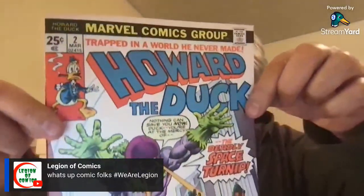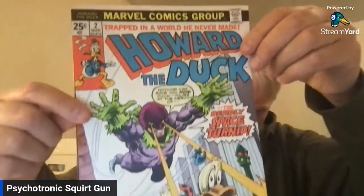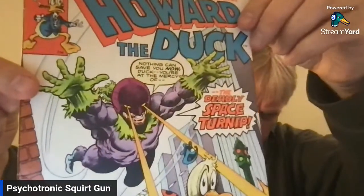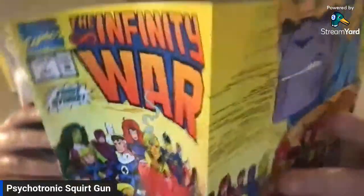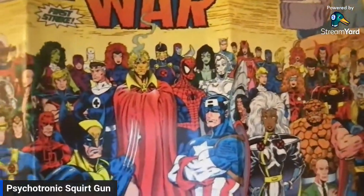Here's Howard the Duck number two — this is a double for me, so this will go in the doubles pile. I love the space turnip. Looking forward to reading these issues, especially ones with Gene Colan inside. Got these Infinity War comics from 1992 — those are the cool series too. Some awesome old action. The Infinity War. Got to love it.